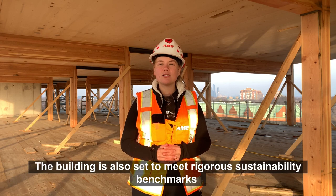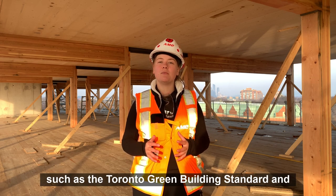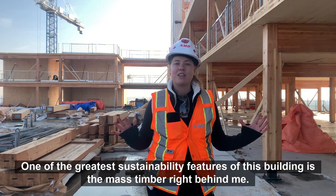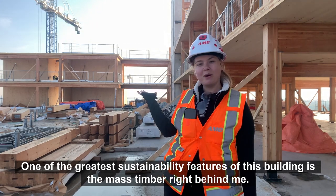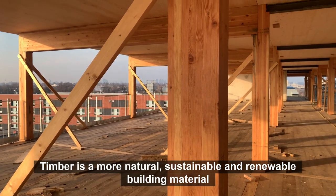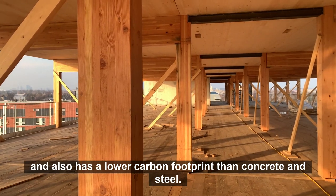The building is also set to meet rigorous sustainability benchmarks such as the Toronto Green Building Standard and LEED Platinum Certification. One of the greatest sustainability features of this building is the mass timber right behind me. Timber is a more natural, sustainable, and renewable building material and also has a lower carbon footprint than concrete and steel.